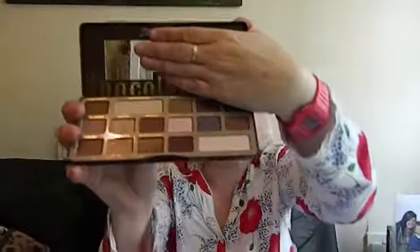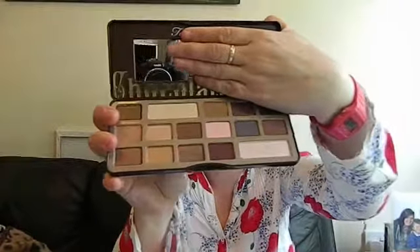It looks like an unwrapped chocolate bar — so sleek. It opens up with a clasp, and inside you have the little mirror and then all of the eyeshadow colors. It looks absolutely amazing.